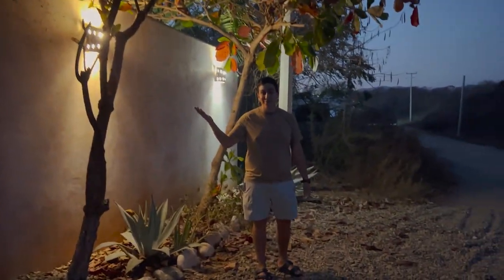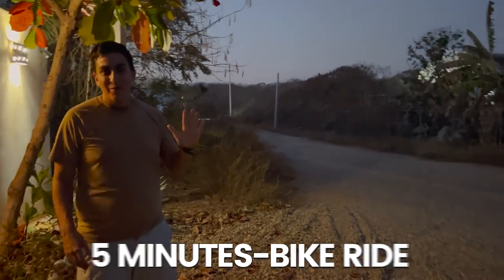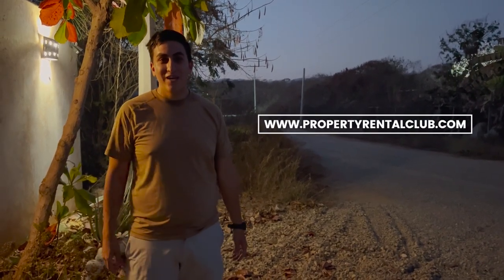This is the main entrance of Casa Playa Verde Troncones — the beach is just down that road, a three-minute drive, five-minute bike ride, or a 20-minute walk. I hope you enjoyed the tour. If you want to book, please go to propertyrentalclub.com where you can see all the availability and rates.